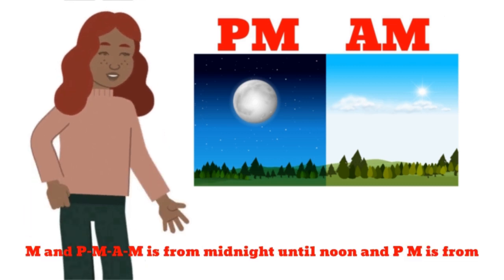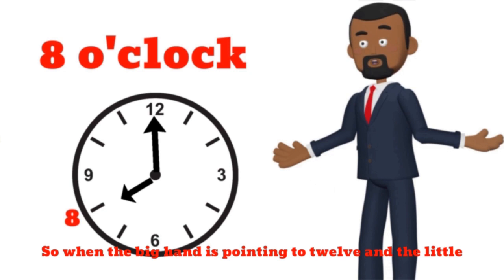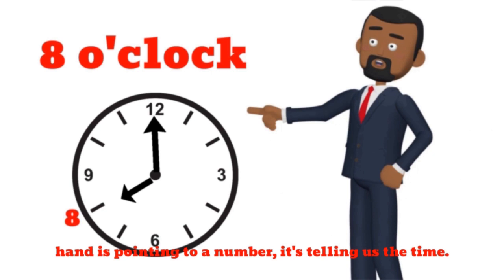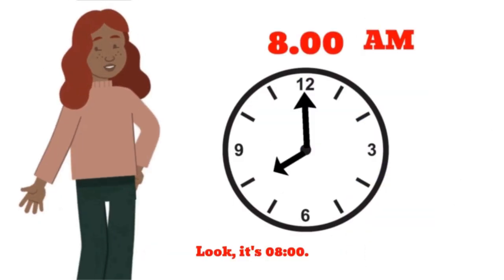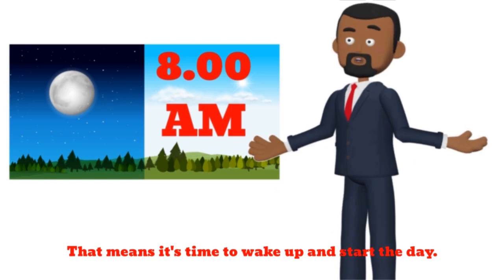AM is from midnight until noon, and PM is from noon until midnight. When the big hand is pointing to 12 and the little hand is pointing to a number, it's telling us the time. It's 8 o'clock — that means it's time to wake up and start the day.